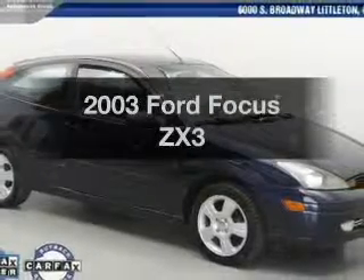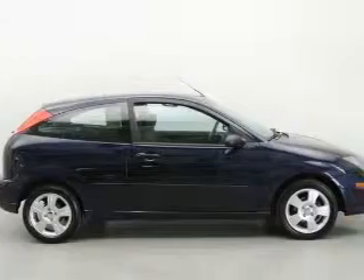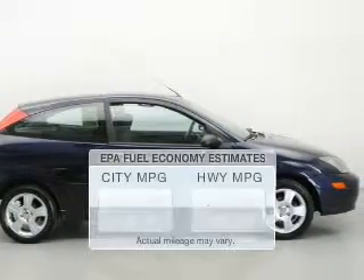Get noticed in this 2003 Ford Focus. Everything you need under one roof with this great vehicle. Save your money.